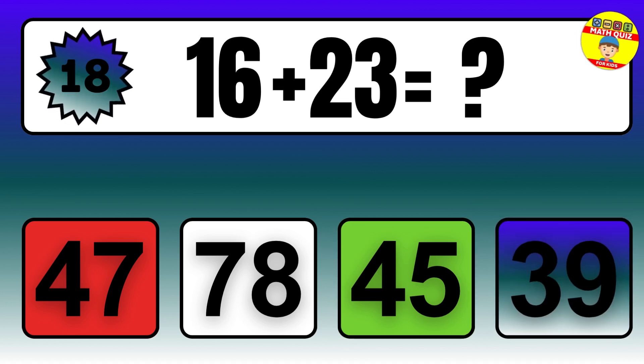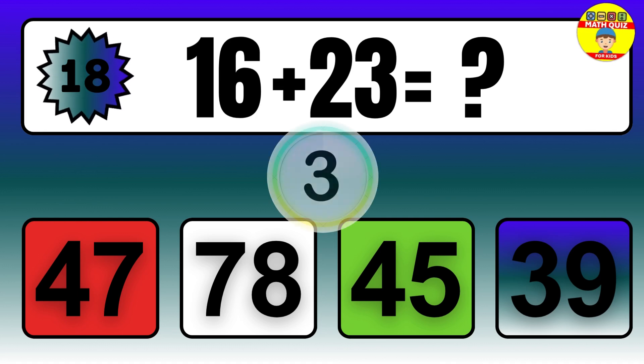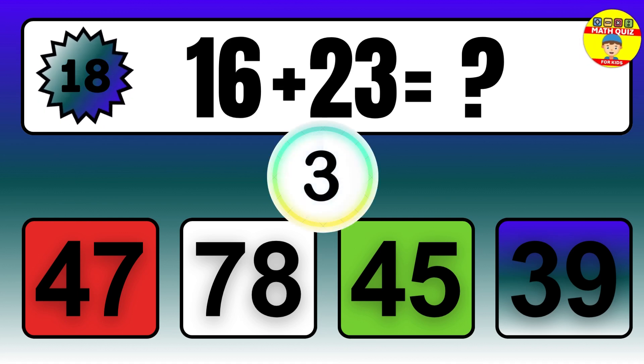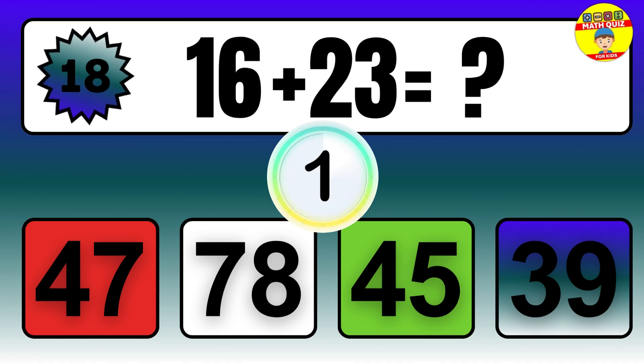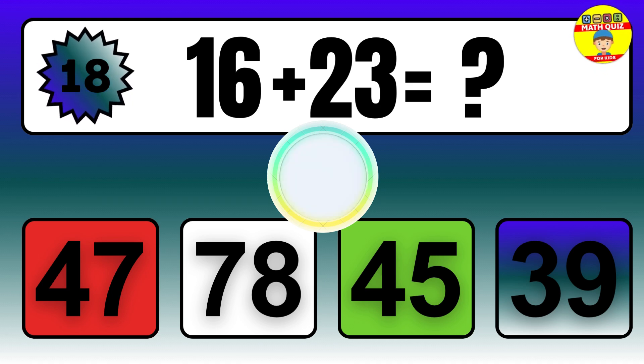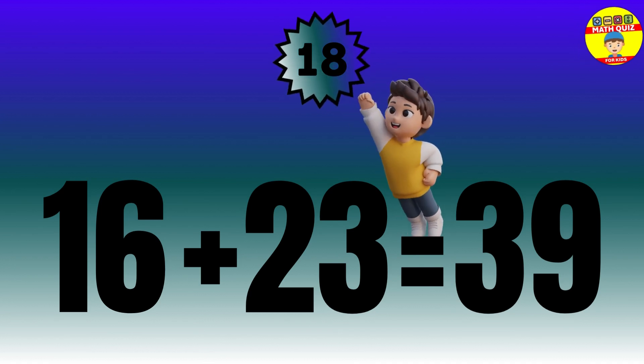Question: 16 plus 23 equals what? The answer is 16 plus 23 equals 39.